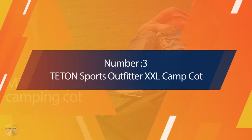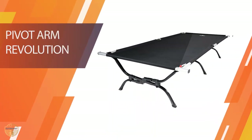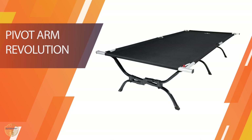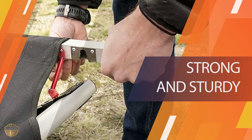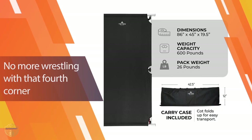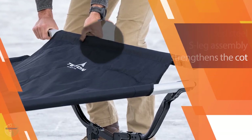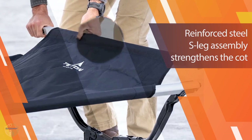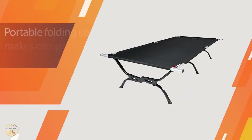Number 3: Teton Sports Outfitter XXL Camp Cot. If you want the roomiest cot available, the Outfitter XXL Camp Cot at $170 is the best bang for your buck. With a whopping 81 inches from head to toe and a 41-inch width, you could fit the average Sasquatch in it. It's also great for larger folks, people who toss and turn, and smaller couples who appreciate the roomy platform it provides.